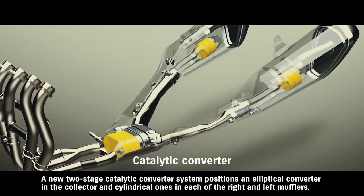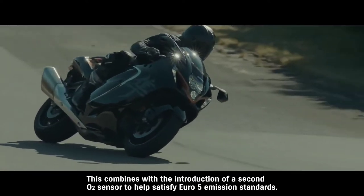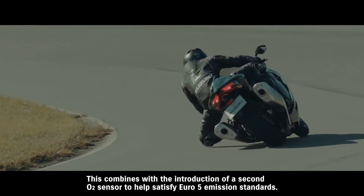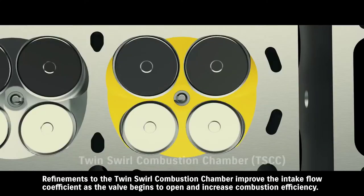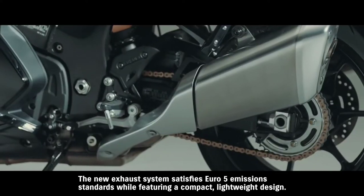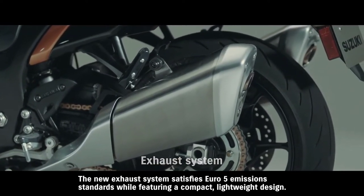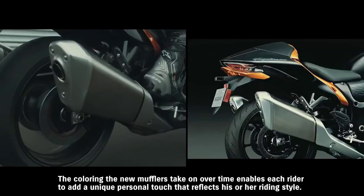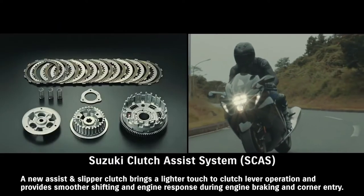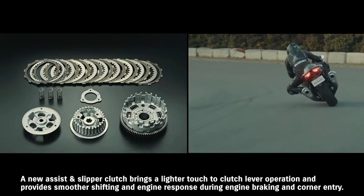A new two-stage catalytic converter system positions an elliptical converter in the collector and cylindrical ones in each of the right and left mufflers. This combines with the introduction of a second O2 sensor to help satisfy Euro 5 emission standards. Refinements to the twin swirl combustion chamber improve the intake flow coefficient as the valve begins to open and increase combustion efficiency. The new exhaust system satisfies Euro 5 emission standards while featuring a compact lightweight design. The coloring the new mufflers take on over time enables each rider to add a unique personal touch that reflects their riding style. A new assist and slipper clutch brings a lighter touch to clutch lever operation and provides smoother shifting and engine response during engine braking and corner entry.